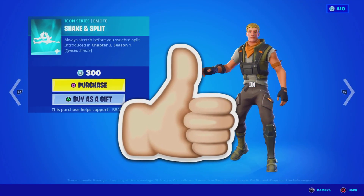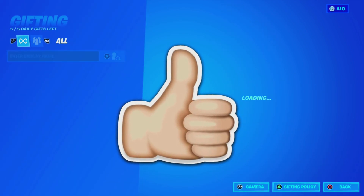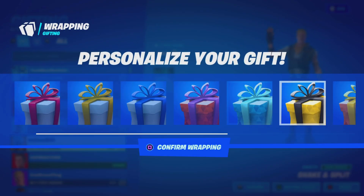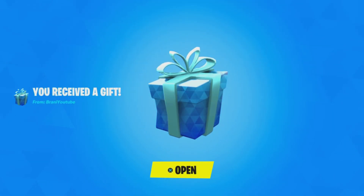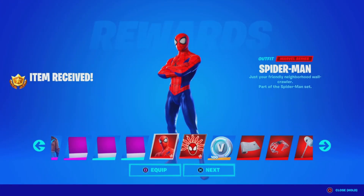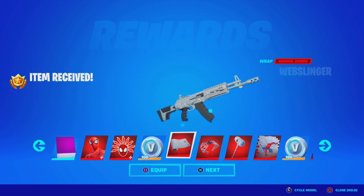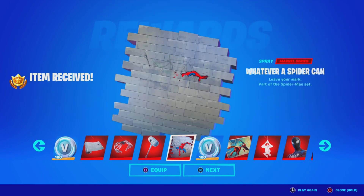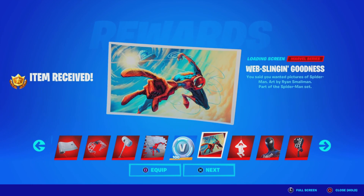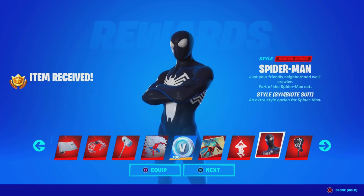Leave a like in the next 5 seconds if you want the Shake and Split emote here in Fortnite. Before we get started with today's video, I would like to let you guys know I am gifting my subscribers free battle passes, free skins, and any cosmetic from the item shop. If you want to receive a gift, simply subscribe to the channel, turn all notifications on, drop a like, share the video, and comment down below your Epic Games username letting me know which cosmetic you want from today's item shop.